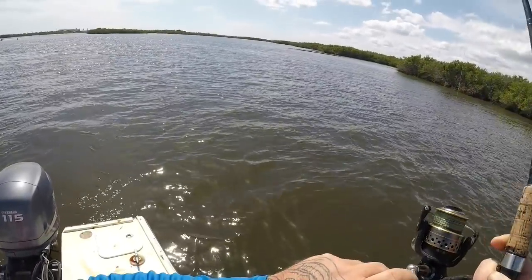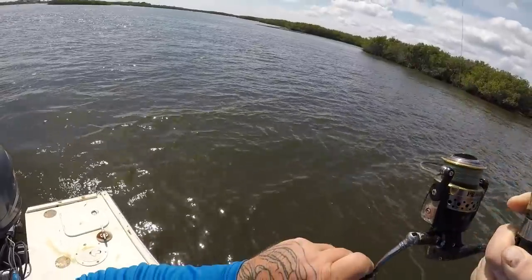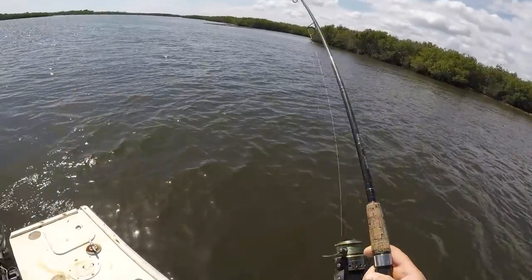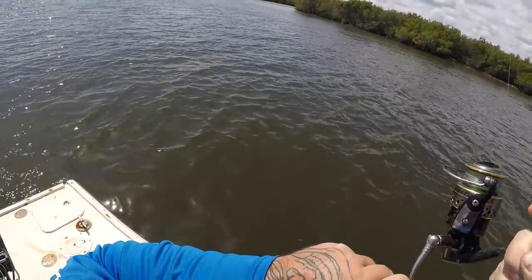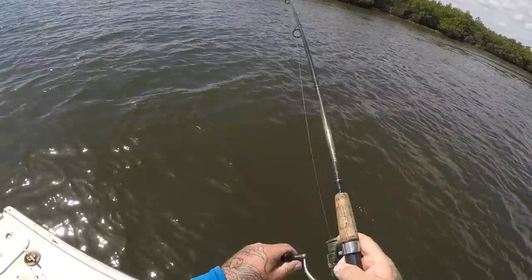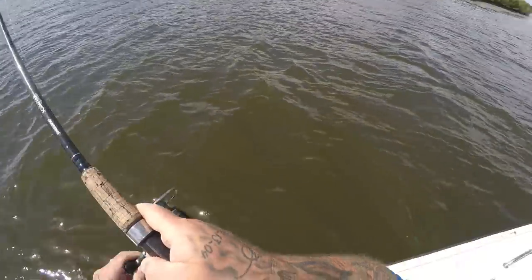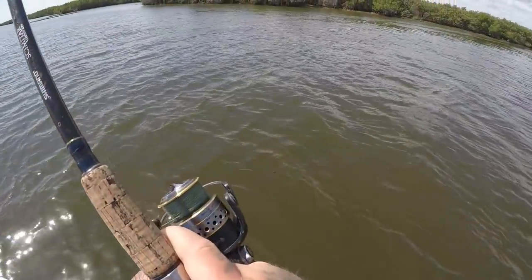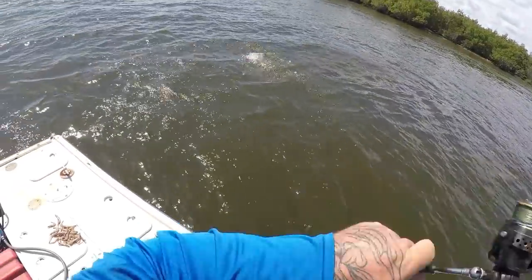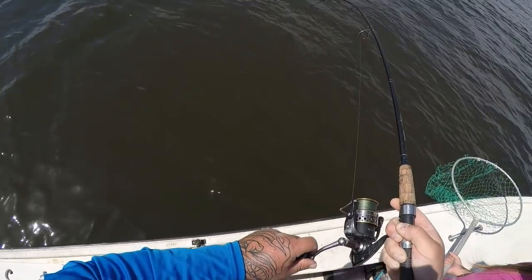Oh wow, I've got something good here guys — this is a big fish, this is a really nice fish! Holy moly, that thing was shaking its head. Oh man, I don't know what this is — got it Summer, this is a big fish! A big old pompano — look at the size of that, that is a huge pompano. This is my PB pompano right here!